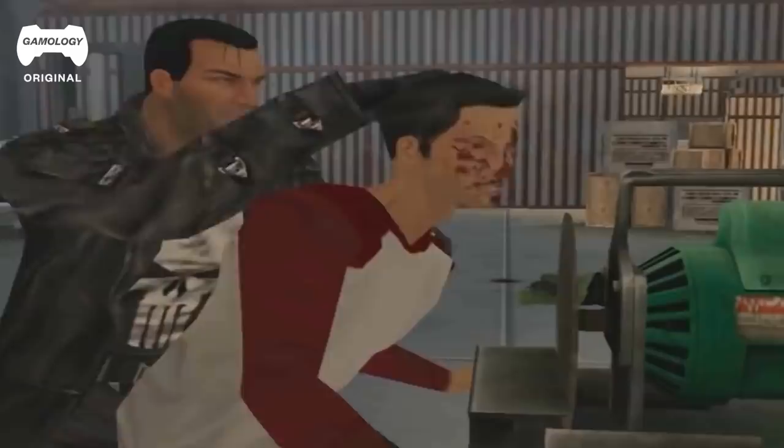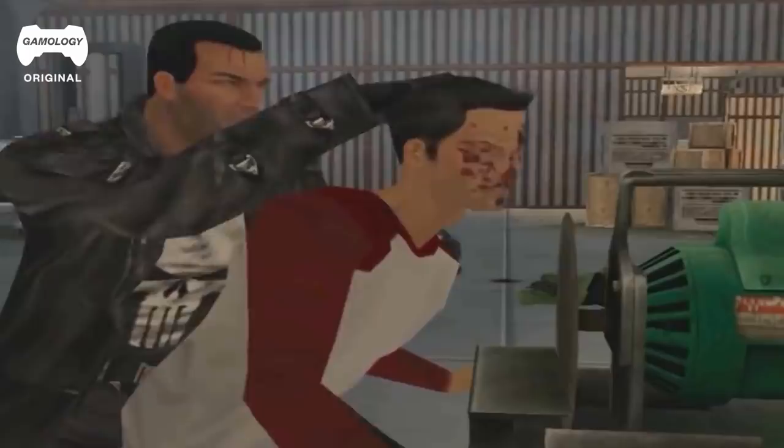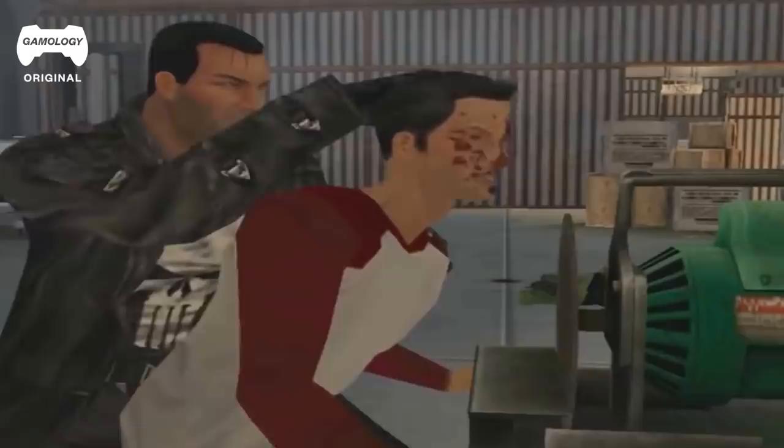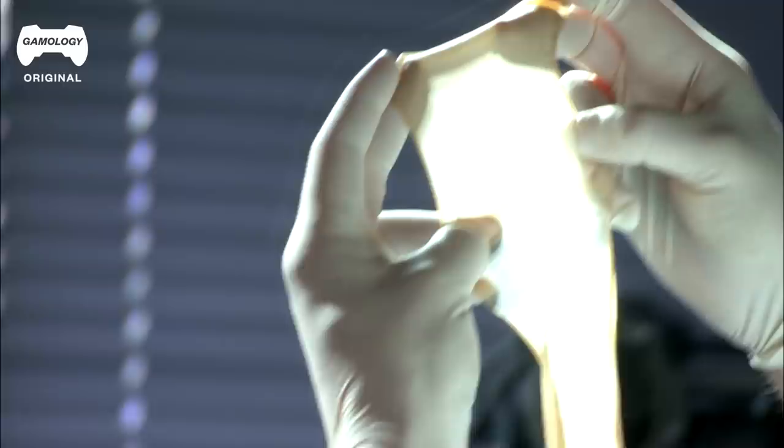Nothing ends well with sawing someone's face. I've had patients come into the emergency department with saw injuries and they don't turn out well. They're actually not clean wounds — typically the tissue gets destroyed and ripped. This guy's face is already half gone. You could fix it if he comes back to the hospital. You can do skin grafts — typically they come from your legs, back of the arms, your buttocks. And if you need fillers, you can use cartilage, rib cartilage. My job in the ER is to get your airway, make sure you have a good blood pressure and heart rate, and make sure you live to get to surgery.